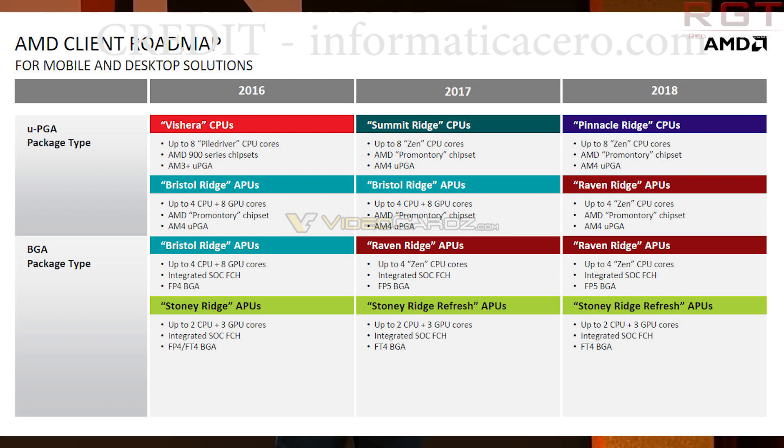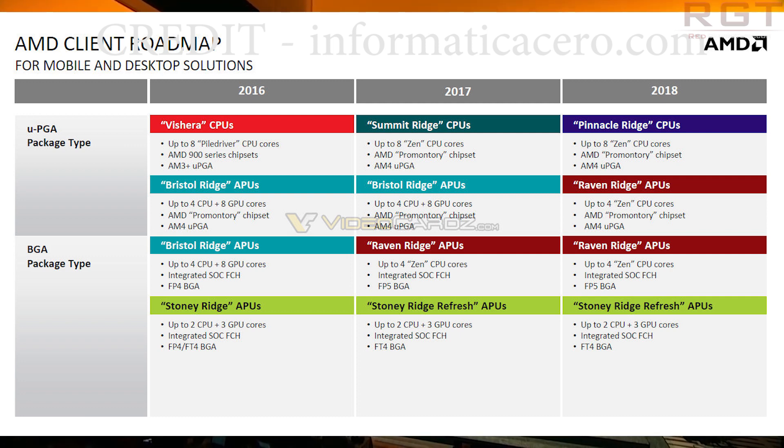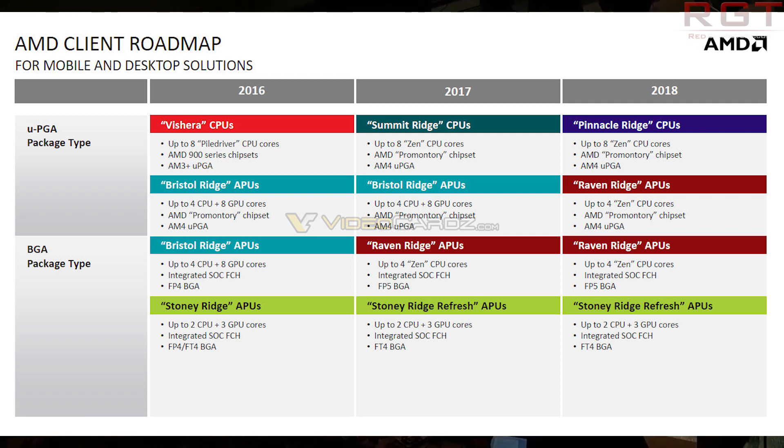Here's where things get a bit crazy, and that is in 2019. This appears to be when Zen 2 is introduced, with Matisse. Picasso represents the APUs, using the Raven Ridge architecture, with a power and performance uplift, Socket AM4 for desktop, and FP5 for notebooks. This essentially means AMD are tweaking their naming conventions — whereas the graphics division chases the stars and space exploration, it appears the CPU side is going to look at famous painters.